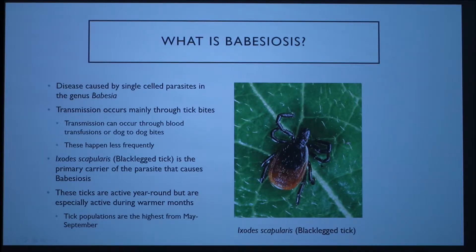Here's a picture of a black-legged tick — as you can see, they're really small. Basically, the tick latches onto the dog and it takes about two to three days for transmission to occur. Since they're so small, owners don't always notice when there is a tick on the dog, especially if they don't always check, which allows the tick to stay on long enough to transmit the parasite.